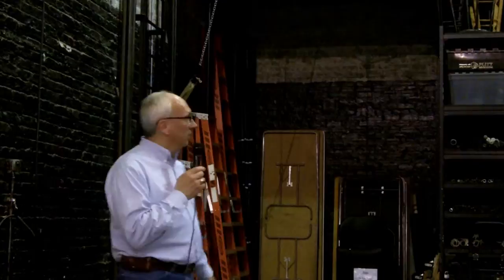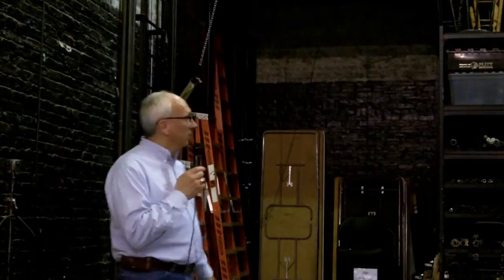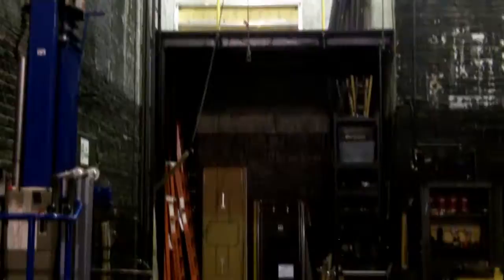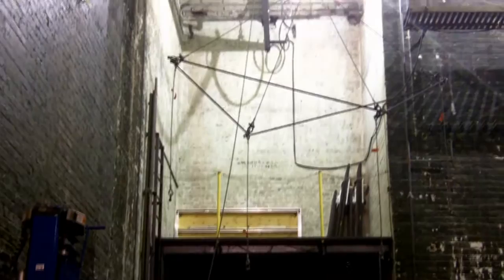We're looking at a storage area where we store ladders, electrical equipment, pipes, and other stage equipment down below. Up above is a steel platform that was constructed to store the equipment of Willow Church, and it actually gets up there by a motor and trolley system which is above my head.